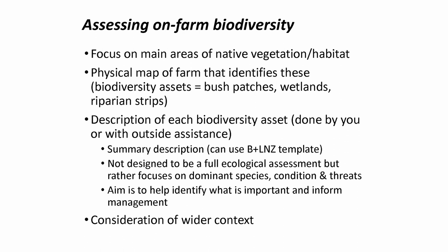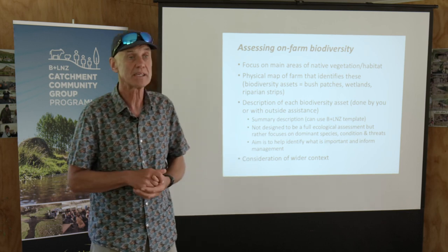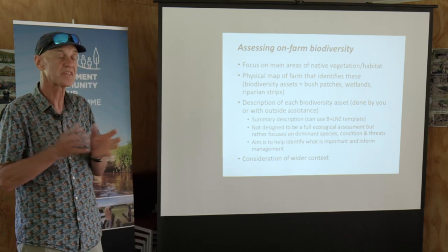This is probably the most difficult thing to do and really the biggest challenge for you as a farmer, because you're not ecologists — you're not botanists, you're not bird people, you're not reptile people. So how do you know what you have? We've developed some templates for this. The first thing is to simply have a map of your farm and know where the bush patches, wetlands, tussock grassland areas, and rock outcrops are, so you've got some idea where these things are on the farm.